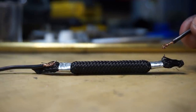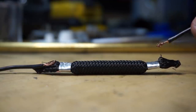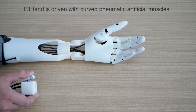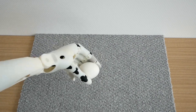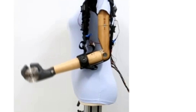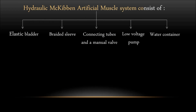In the realm of prosthetics, artificial muscles hold immense promise. They offer the potential to create more natural and responsive prosthetic limbs, providing greater mobility and functionality to amputees. By replicating the nuanced motions and adaptability of natural muscles, these advancements aim to improve quality of life for individuals with limb loss. They're also making strides in augmenting human capabilities through exoskeletons that can assist with physically demanding tasks, aiding rehabilitation or enhancing strength for various professions.